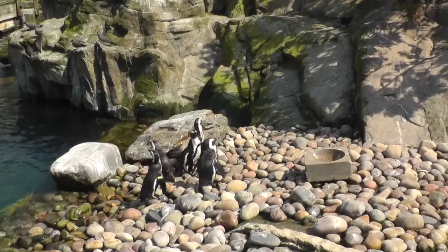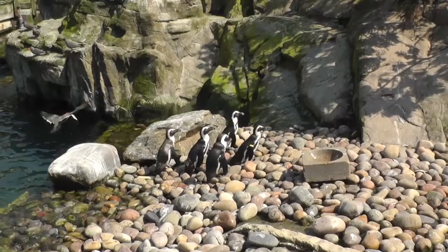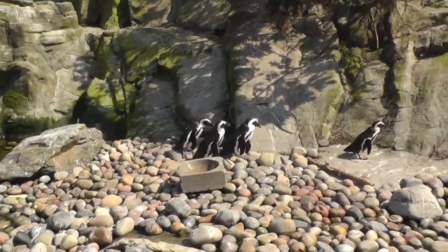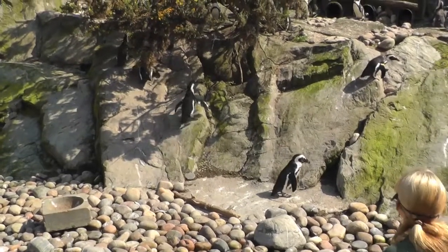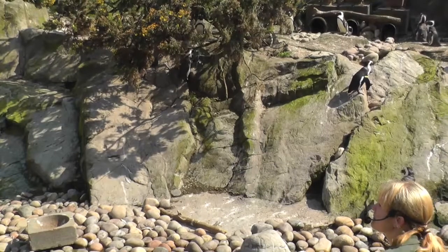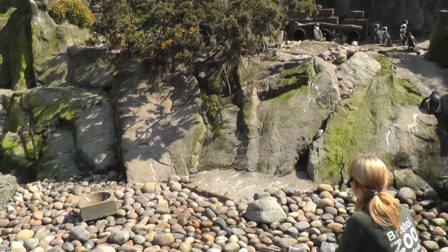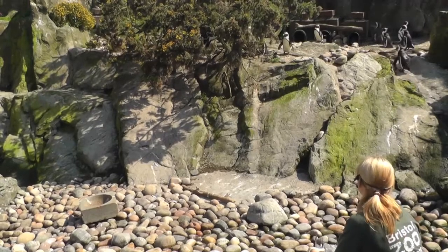So penguins are very versatile birds — you can find them in some surprising places. There's also the fairy or little penguin out in Australia and New Zealand, which is only 30 centimetres tall, so very dinky and very sweet. But this species here — the African, or jackass, or black-footed penguin — is the only species of penguin that we find in Africa. If you picture the continent of Africa in your mind, these guys live around the pointy bit at the bottom. They inhabit South Africa primarily, with colonies stretching all the way up to Namibia and into the Indian Ocean.